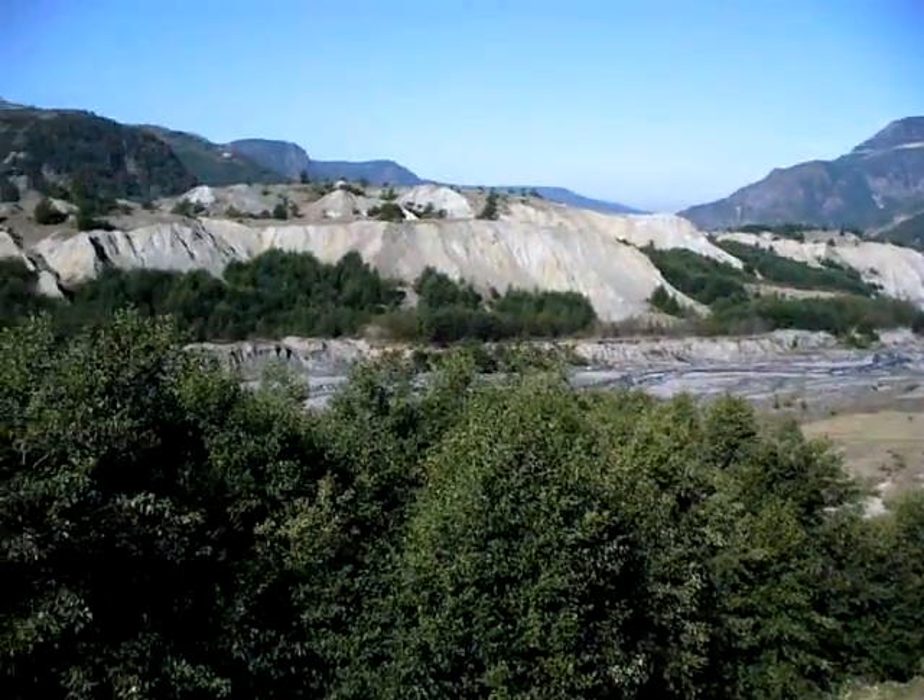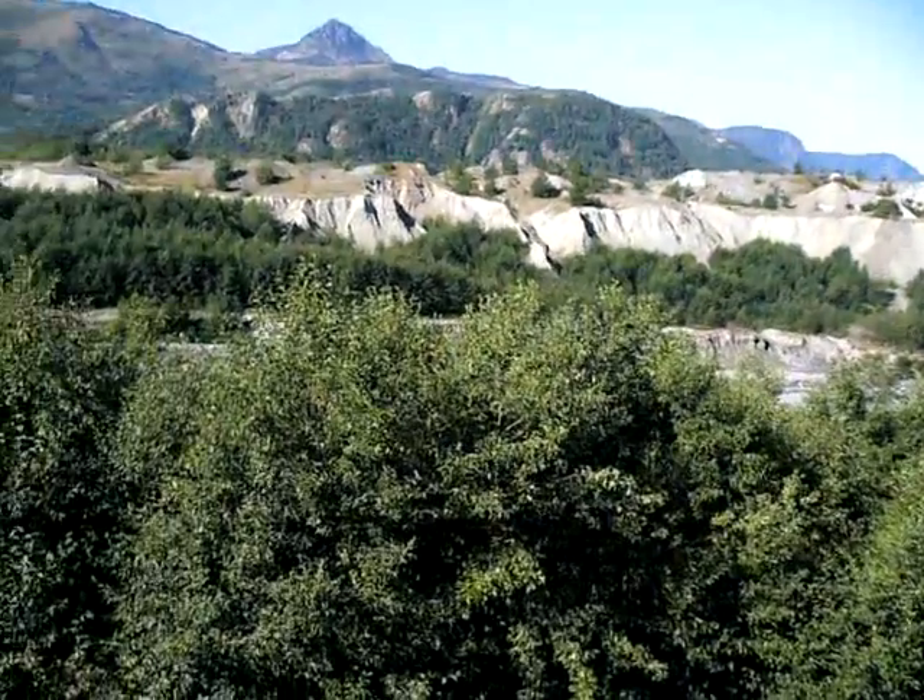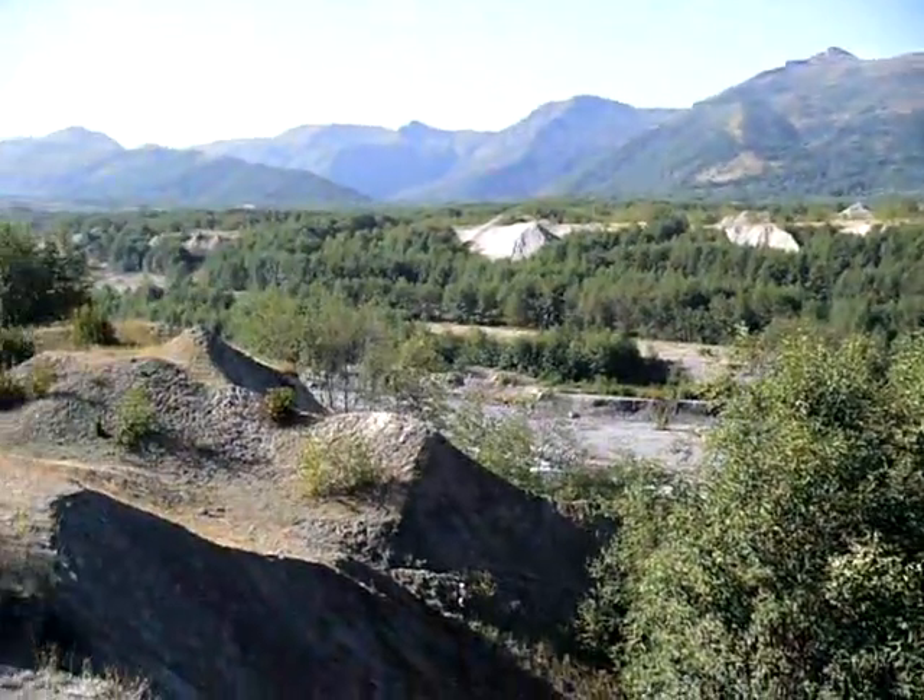This is the Toutle River. Hopefully you can hear it in the background. It's not flowing very much though — it's the end of summer.